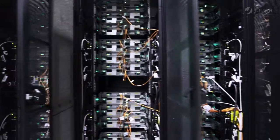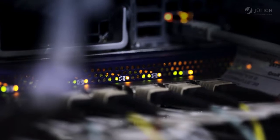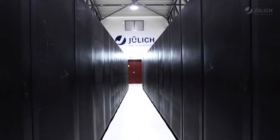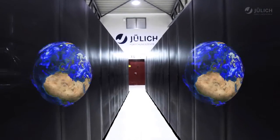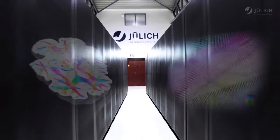At Forschungszentrum Jülich, Europe's fastest computers work in the service of science. The enormous computing power of these modern supercomputers makes it possible for researchers to tackle complex issues in the field of material science, investigate processes inside cells, create compute-intensive climate models, and get to the bottom of the way the human brain works.